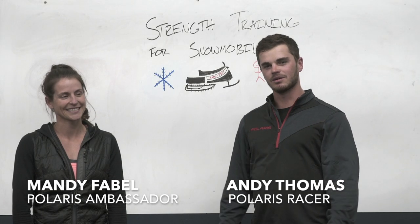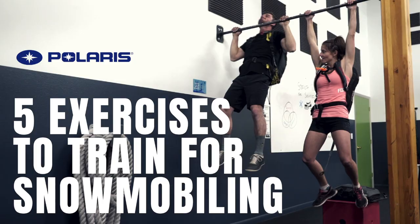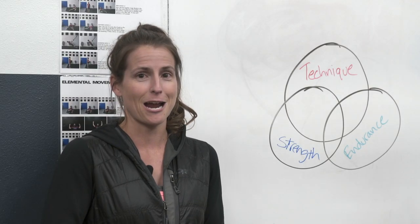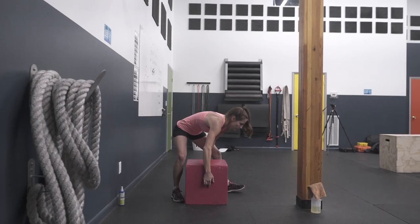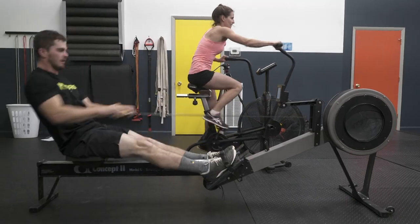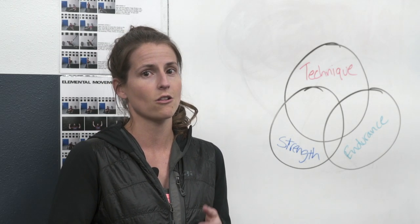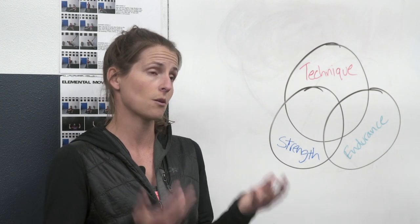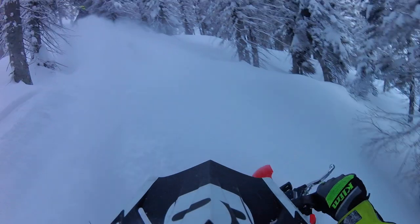What's up guys, Andy Thomas here with fellow Polaris ambassador and athlete Mandy Fable. We're going to talk about five specific things that help you get better on your snowmobile and be more confident. Most of us don't have the luxury of riding every day, so the gym is where you can make a lot of gains that we can then take advantage of on the weekend. We're going to share a few things related to strength and endurance. You might think that only snowmobiling can improve your technique, but a lot of things you can do in the gym can actually improve your technique. Technique, strength, and endurance all create confidence, and confidence makes you a better rider.